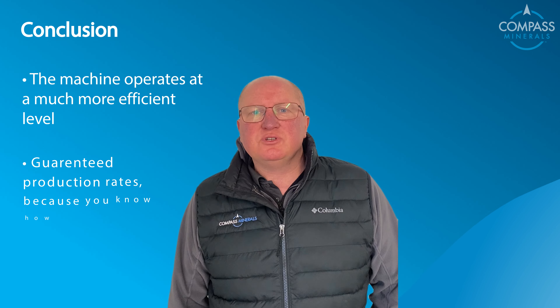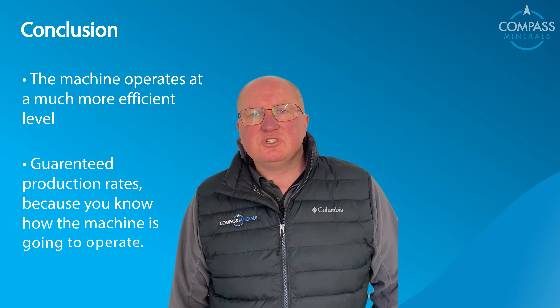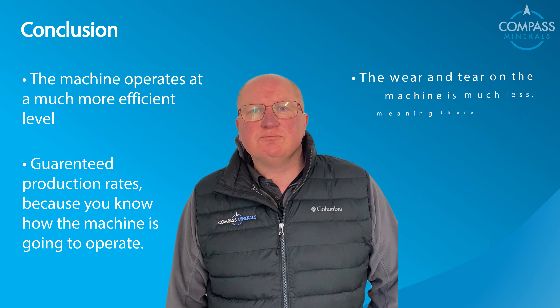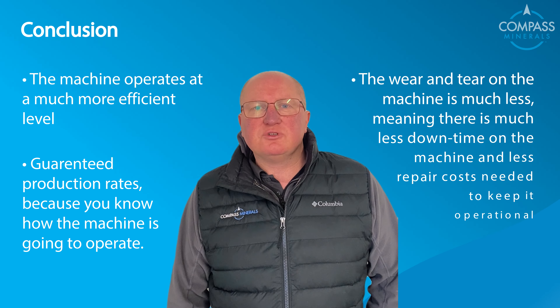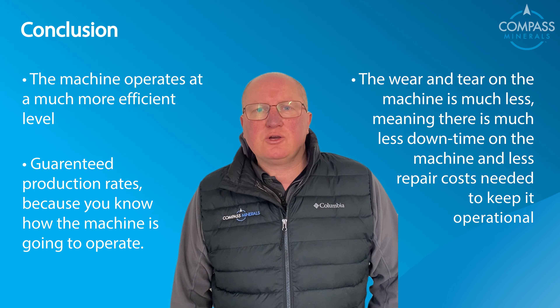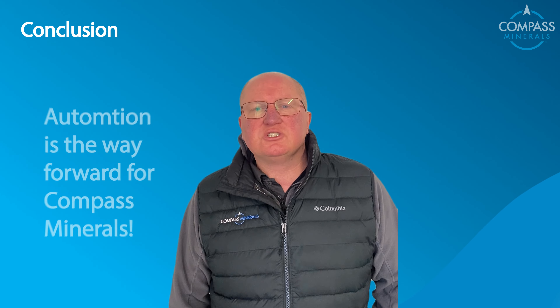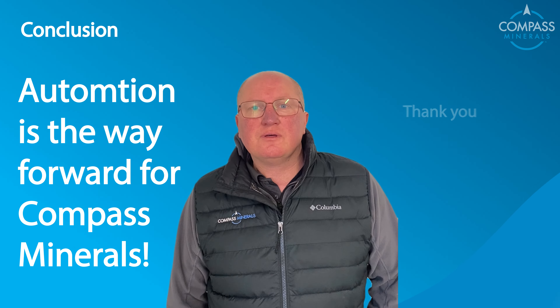You get guaranteed production rates because you know how the machine is going to operate, and the wear and tear of the machine is much less, meaning there's much less downtime and fewer repair costs needed to keep it operational. Automation is the way forward for Compass Minerals. Thank you.